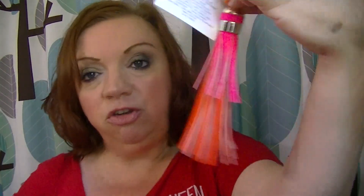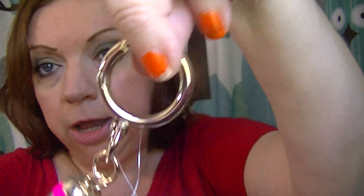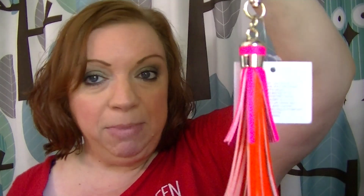So this is the tassel charm. It's available in purple and red or orange and pink - I chose the orange and pink because I really like that color combination. It's really big - like wearing a large tassel earring - but I think it's super cute. It has gold hardware and a large clasp that's very easy to use. That is the tassel charm in pink and orange.